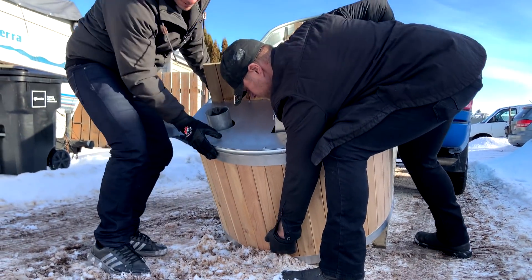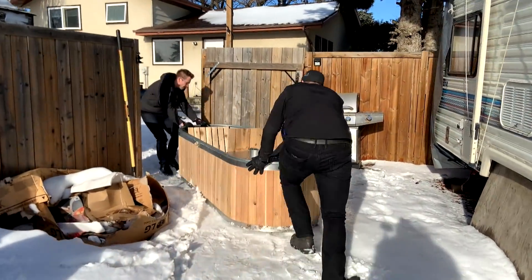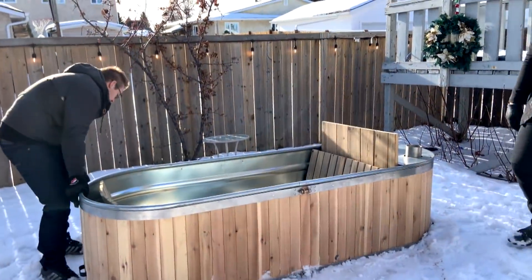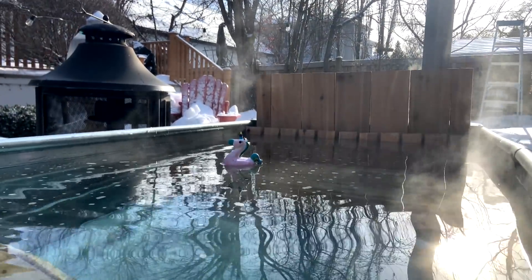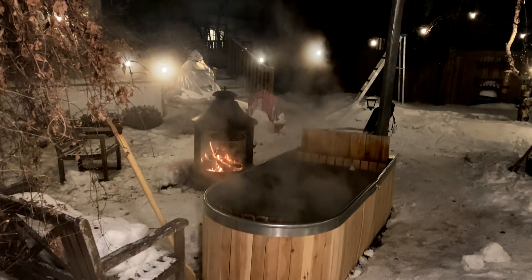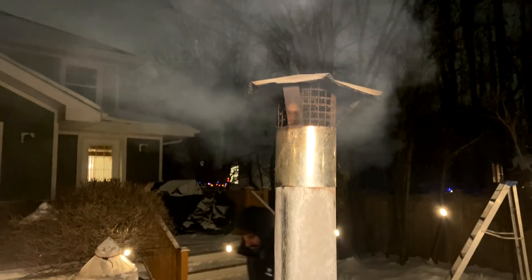It takes less than five minutes to get it off of the truck, usually into place where people want it. Brian Abma started building and selling portable wood-fired hot tubs in October 2021. He also rents them out for Valentine's Day, bachelor parties, and any other event. He's booked every weekend through February and getting more calls every day.